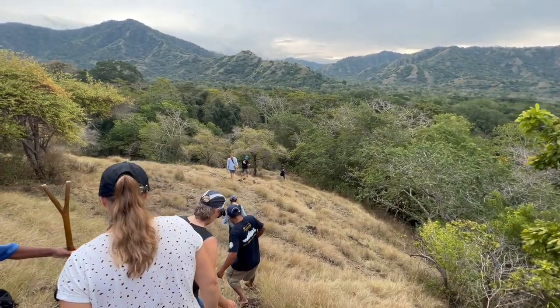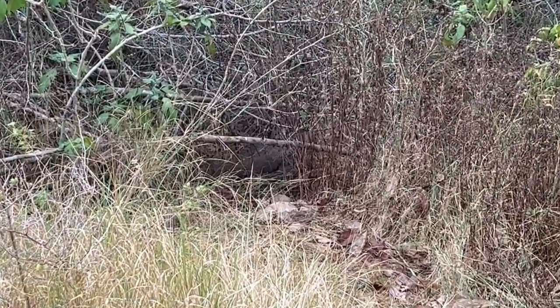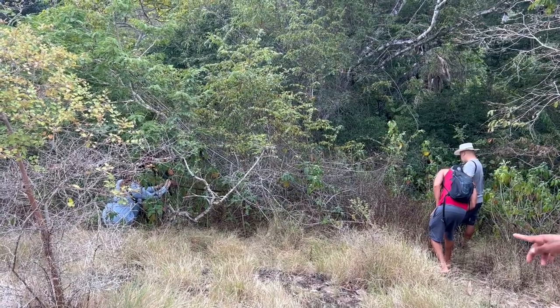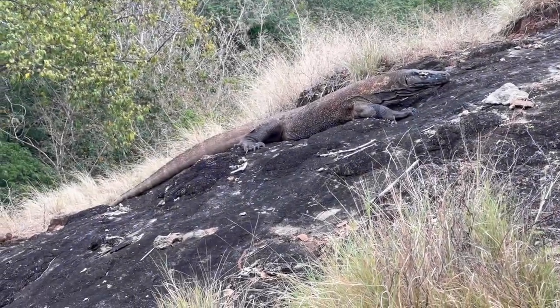Soon after, one of the guides signaled that he'd found one and everybody rushed over to take pictures. The Komodo dragon in question was sitting inside of a bush, so it wasn't the most impressive sight in the world. Not long after that, they did find one relaxing out on the rocks, which was a little more photogenic.